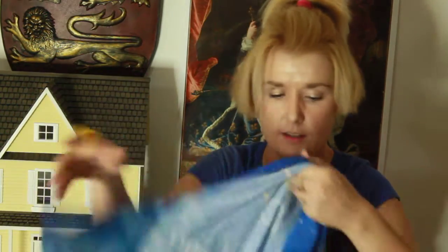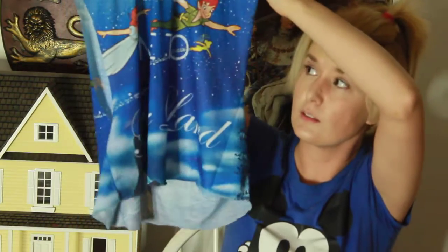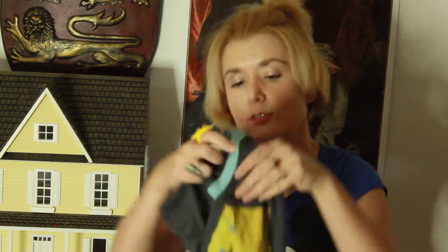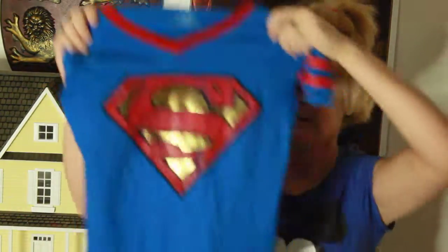This is adorable — this Peter Pan tank top from Macy's. And this is so cute, this is Lady in the Tramp top from Macy's, and this top from Macy's.